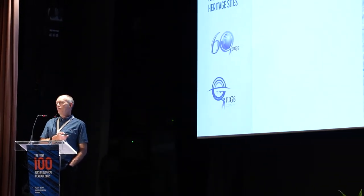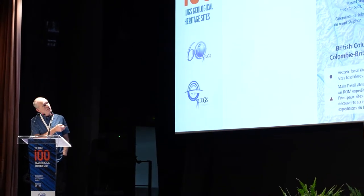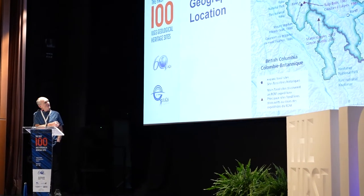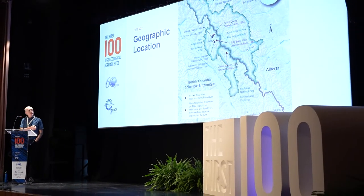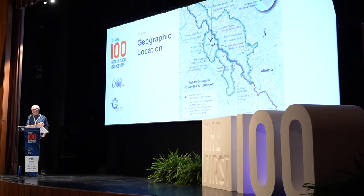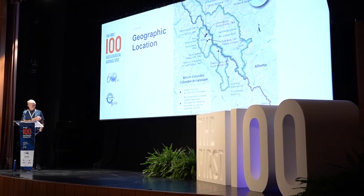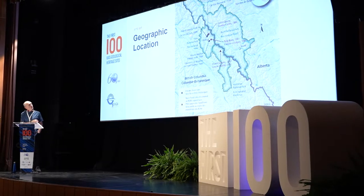The Burgess Shale is located within the western province of British Columbia, Canada, illustrated here within Yoho and Kootenay National Park. This darker line in the middle is the continental divide in the western Canadian Cordillera, with Banff National Park in Alberta on the right. The symbols show some of the important Burgess Shale fossil localities, including the historic sites of Walcott Quarry and Mount Stephen, as well as more recent sites including Marble Canyon in Kootenay National Park.